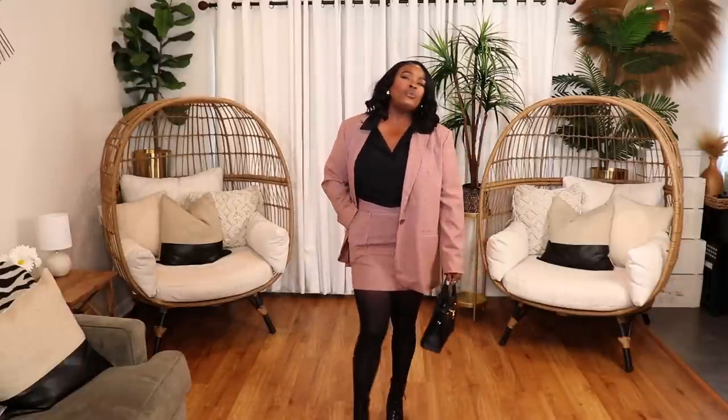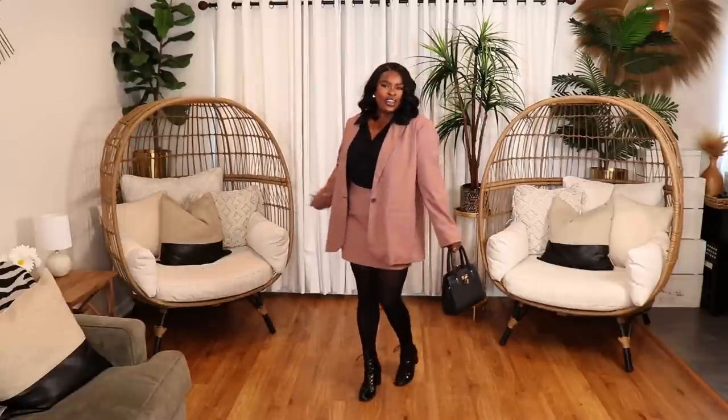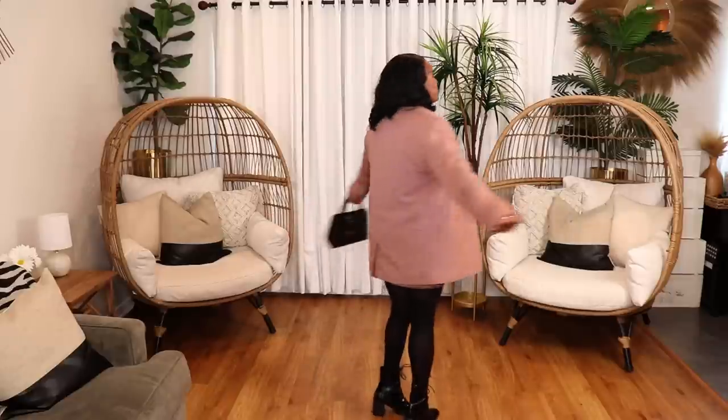If you work in an office, at a school, or as some type of administrator, this is a really cute look. The tights make the short skirt a little more conservative. I love the way this matchy-matchy blazer look came together.